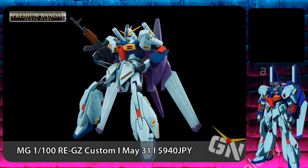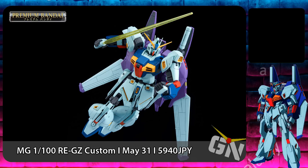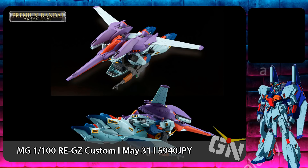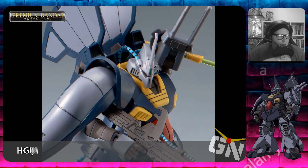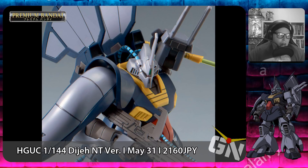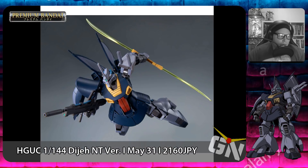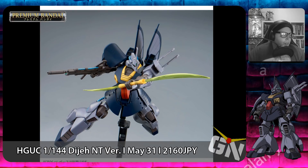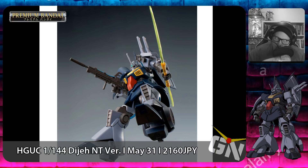Coming out on May 31st, 2019 is the P-Bandai High Grade Universal Century 1/144 Dijeh Narrative Version. It's basically a Dijeh but in grey instead of green, with a couple of new parts — I think a new shoulder, but nothing too special. Release date May 31st, 2019, with a retail price of 2,160 yen.